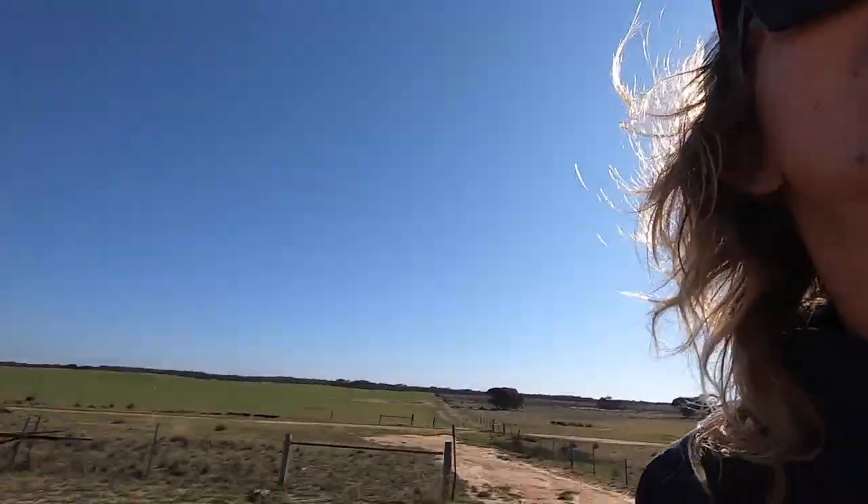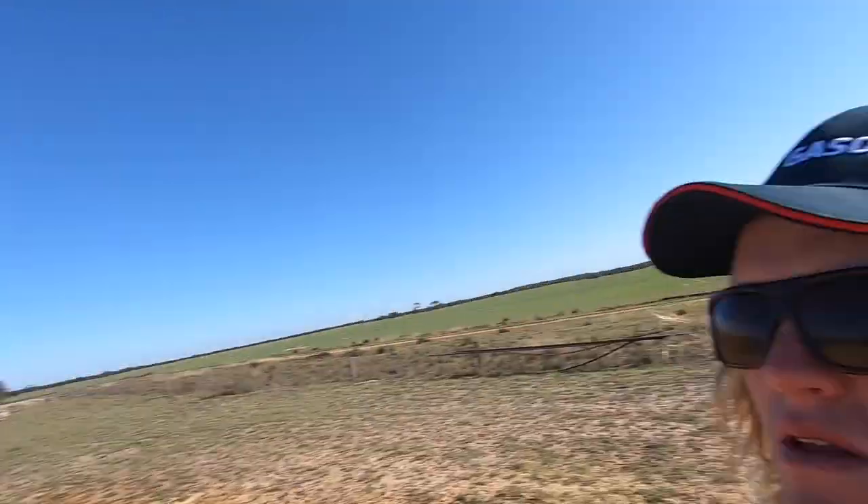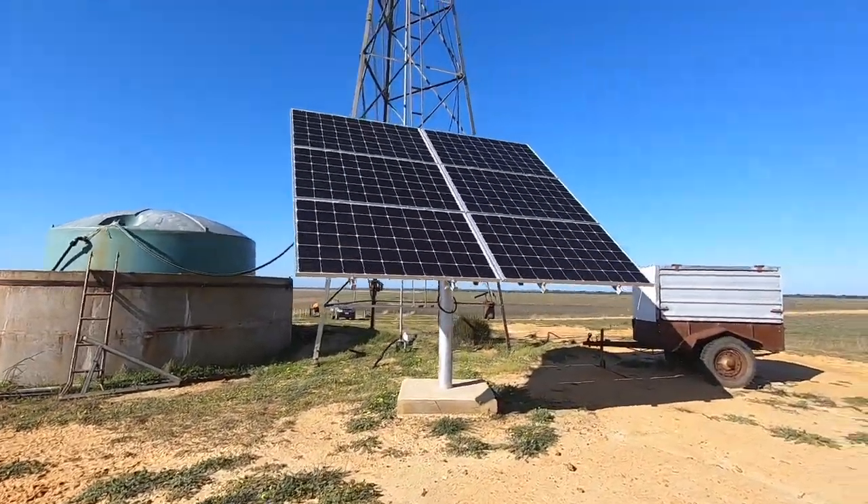You might remember in one of my videos last year out here, I said the windmill was no good. Well, this is our solar panel for our solar pump. Thanks to the boys at Maidrill — it's really good. We really like it and it pumps a lot of water.